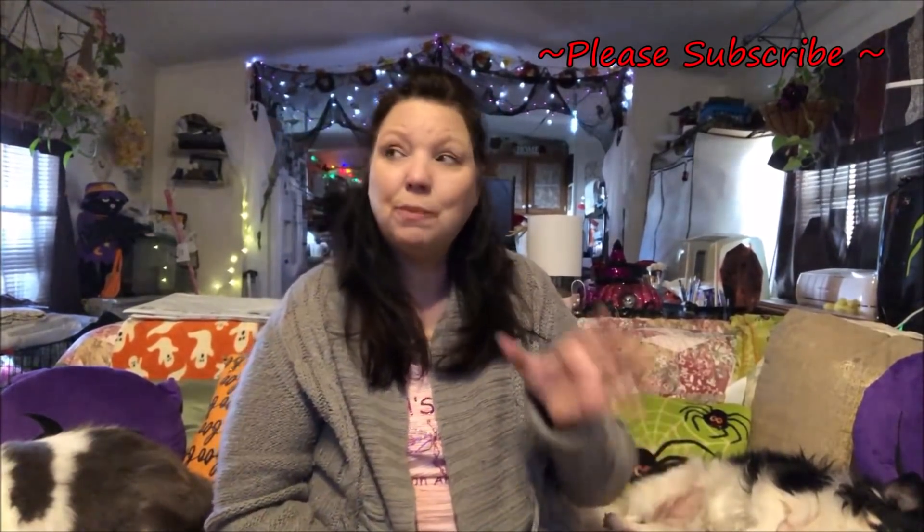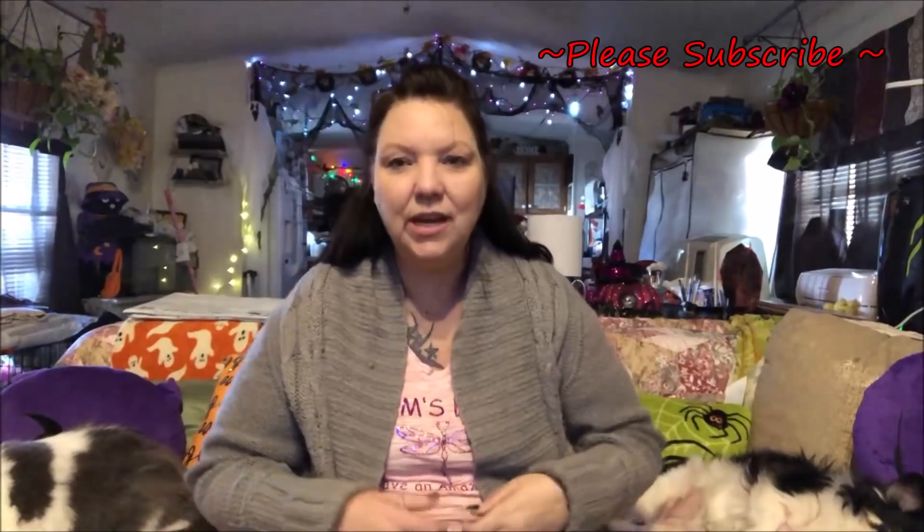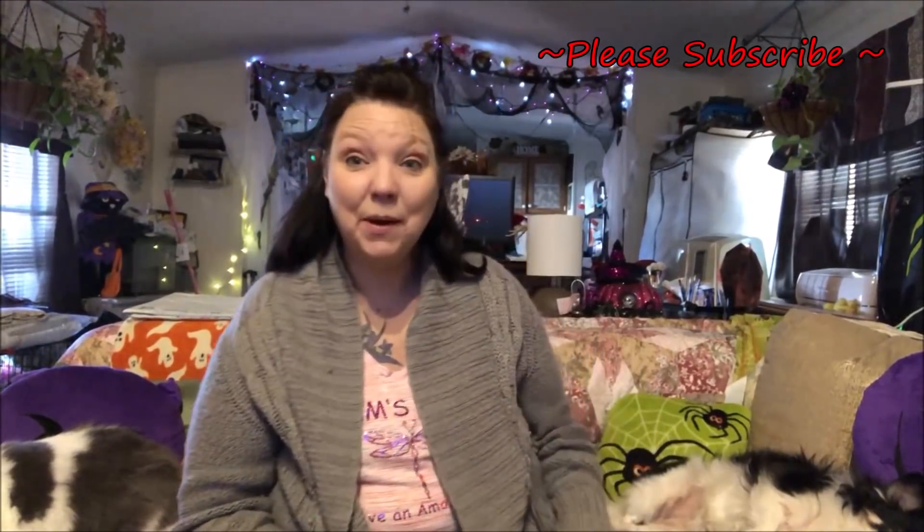Hi guys, welcome back to my channel! Thank you for taking the time out of your day to stop back. Today I have a super duper huge haul for you. I did find a few new items which I was very excited about. This is also kind of part two of my video from last week, because I didn't show you everything I got with the $10 coupon — there was just way too much. I didn't want to make a long video, but that's probably what this will be!